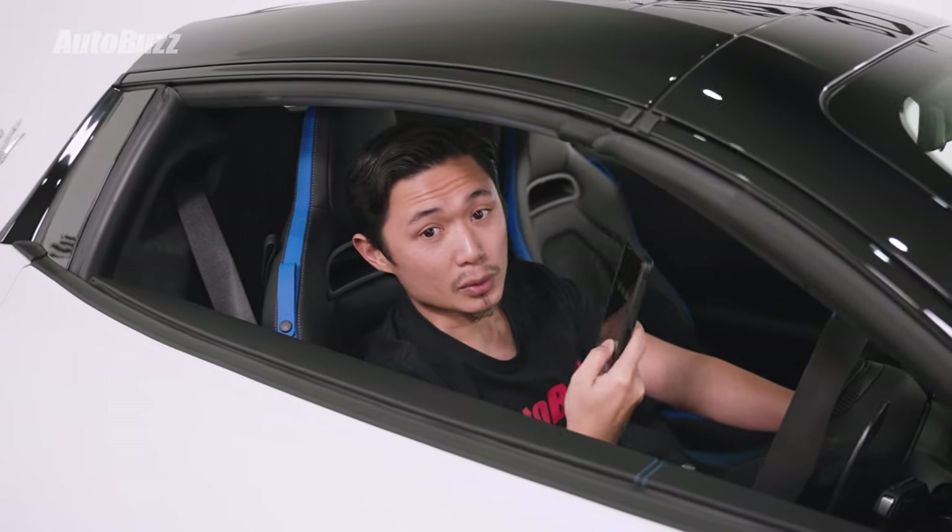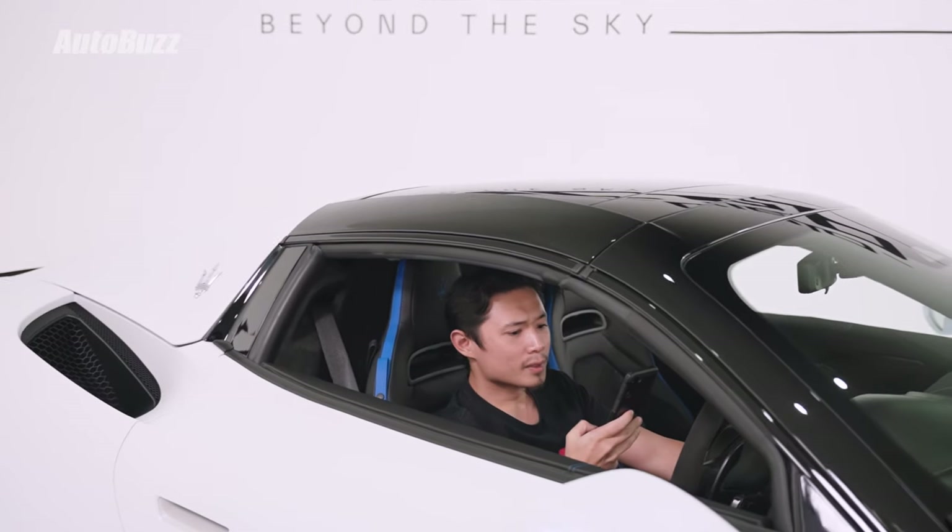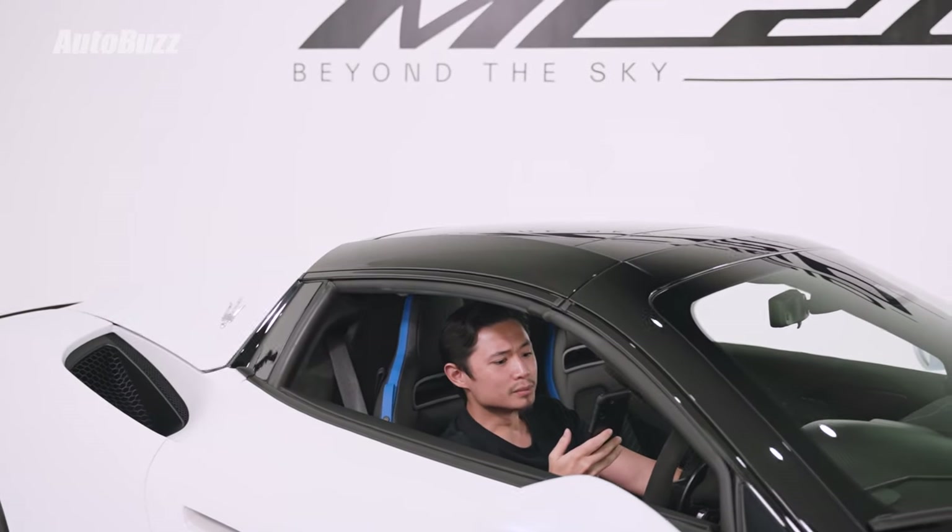It supposedly takes 12 seconds for the roof to open and 12 seconds for it to close. So let's test it for ourselves. Let's try to open it from now. One, two, three.